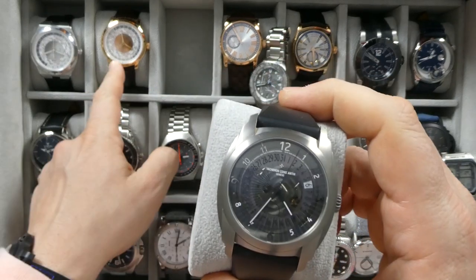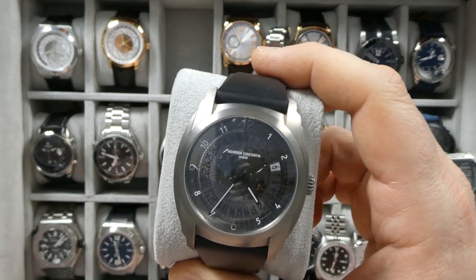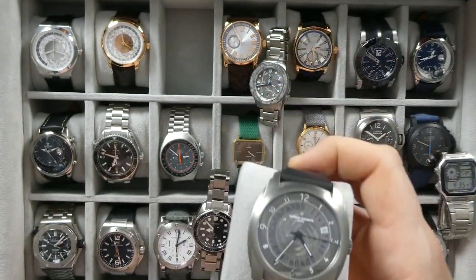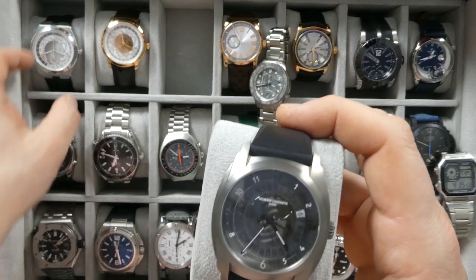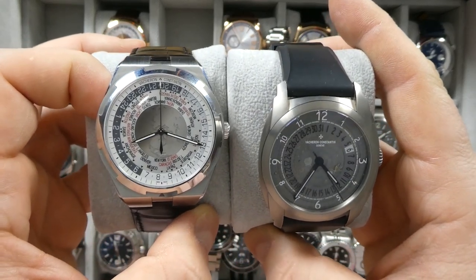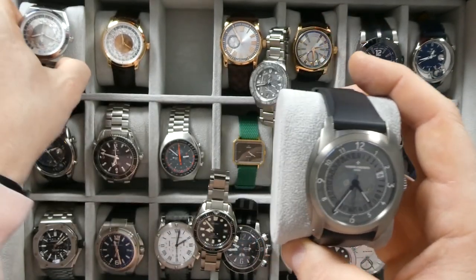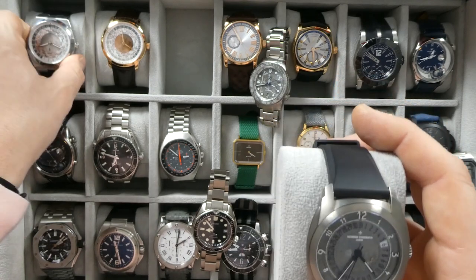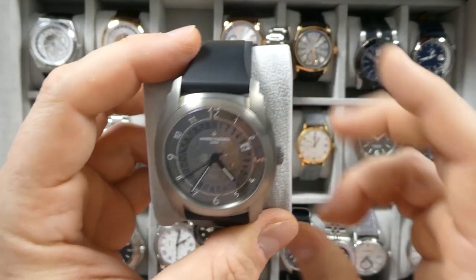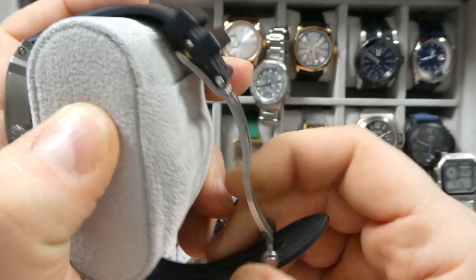I'd say these are underrated because Patek Philippes are trading well above MSRP, while these are selling at somewhat of a discount. You can go out and get these pretty readily, though they are actually becoming a little harder to find. The regular time-only and dual-time Overseas are becoming more scarce, but definitely you could put your name down at an AD and get one in a couple of weeks, unlike AP or Patek.